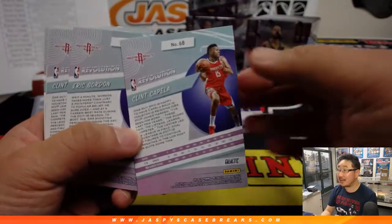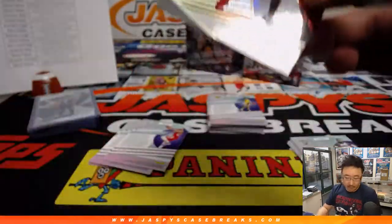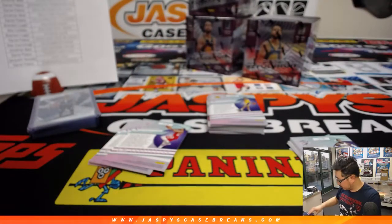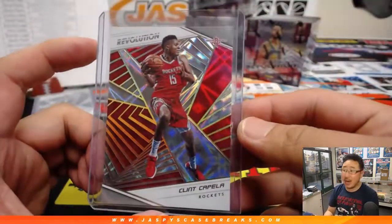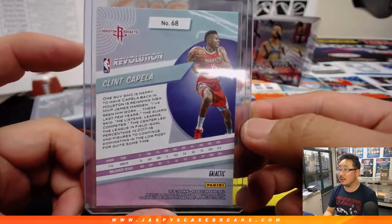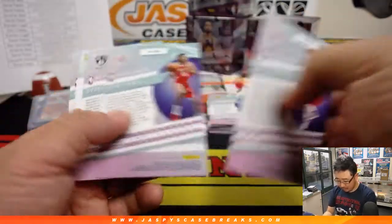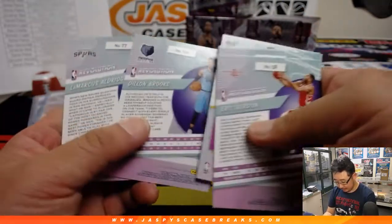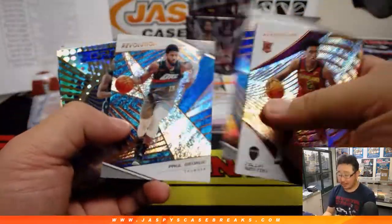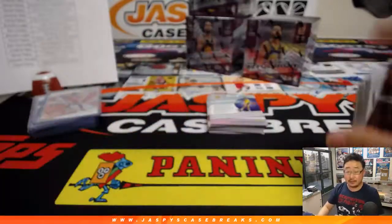Oh, there it is — the Galactic! It's Clint Capella. Nice. That's the super short print. And that'll go to Daniel Patera and the Houston Rockets. These Galactic super short prints tend to do pretty well on the secondary market, and Clint Capella being a big part of that Rocket revival recently.